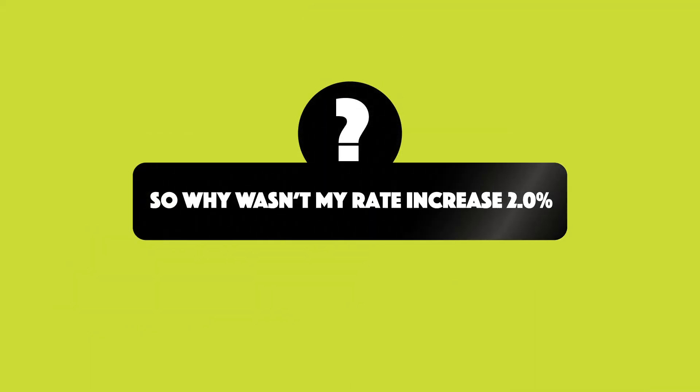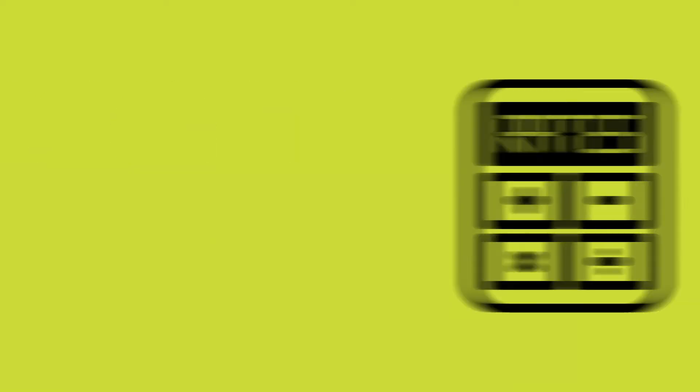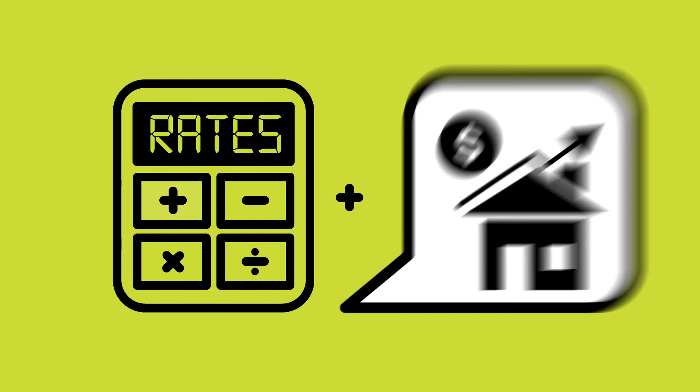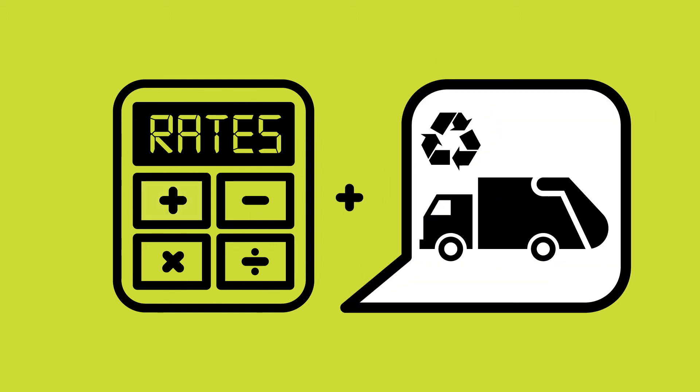So why wasn't my rate increased 2%? The actual amount you pay is influenced by other external factors, including the value of your property, Council's garbage collection levy, plus two charges collected on behalf of the State Government.